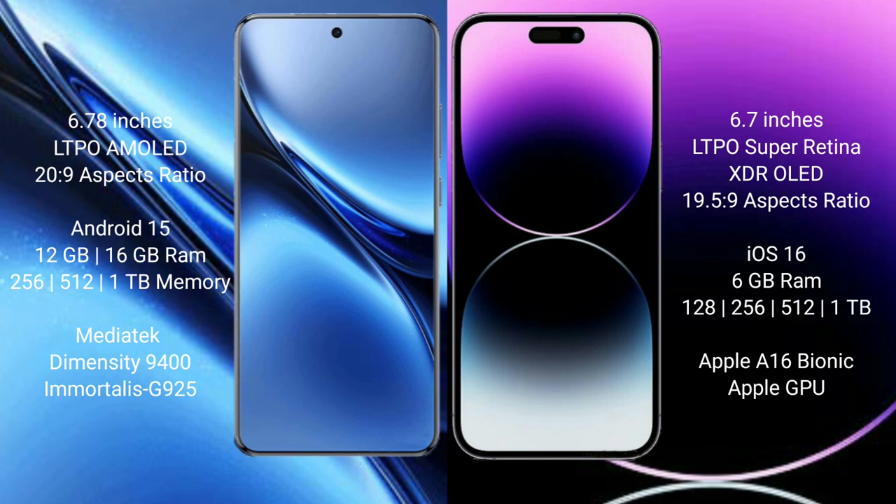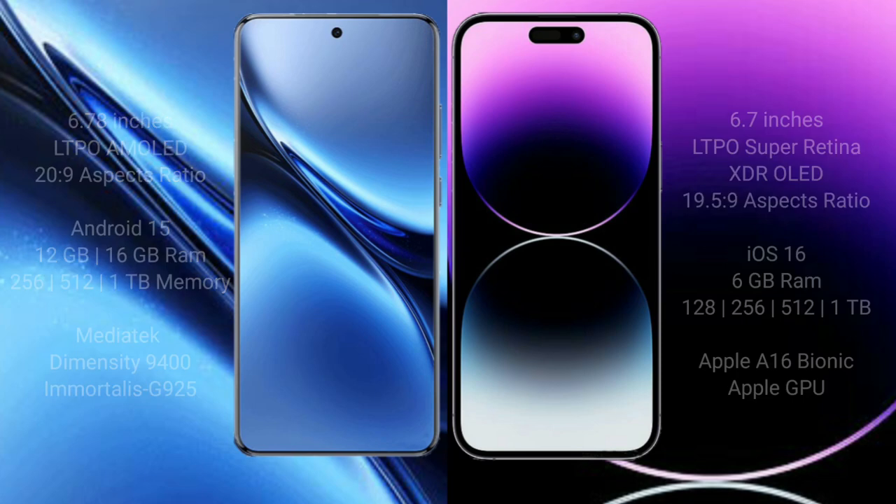The Vivo X200 Pro is powered by the MediaTek Dimensity 9400 processor with an Immortalis G925 GPU. The iPhone 14 Pro Max comes with 6GB RAM and 128GB, 256GB, or 512GB internal storage, powered by the Apple A16 Bionic processor with Apple's custom GPU.